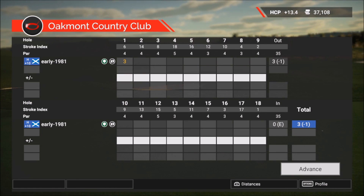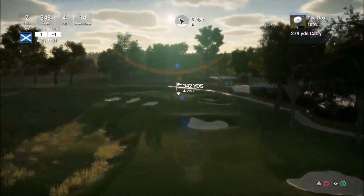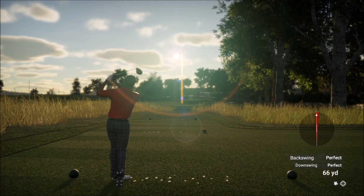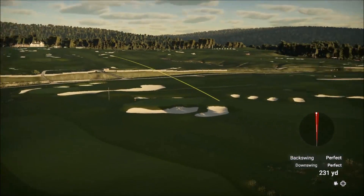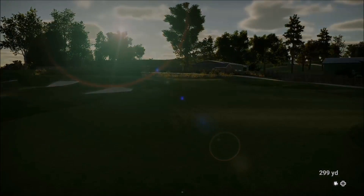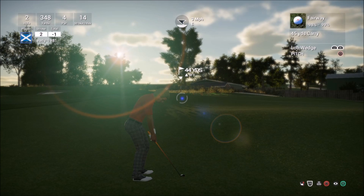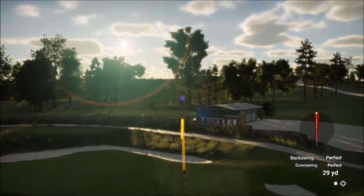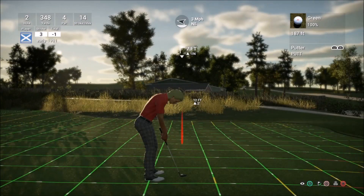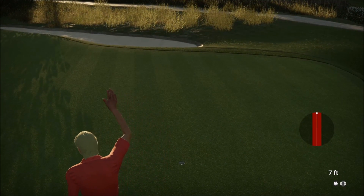Hole two — Johnny hit a driver and then a nine iron to within one foot of the hole. Unbelievable. Let's see if I can match him. For those who have recognized, I have matched Johnny's outfit to perfection — he had long blonde locks, wearing a red top and a grey and black checked visor, which we have matched. I've got 44 yards — a pitch shot. Seven foot, slight break to the right. And we get it — birdie birdie.